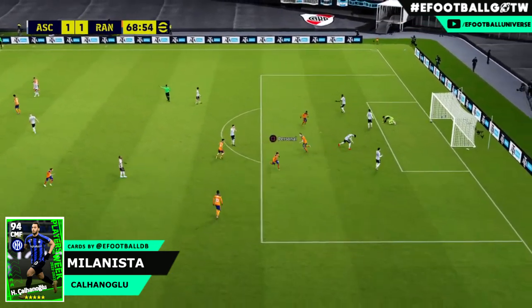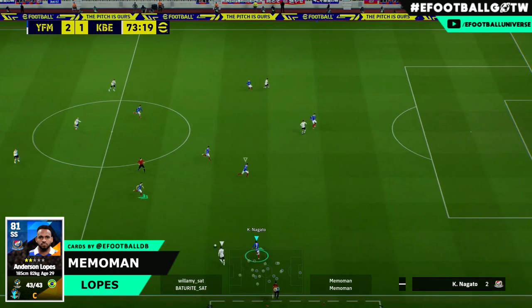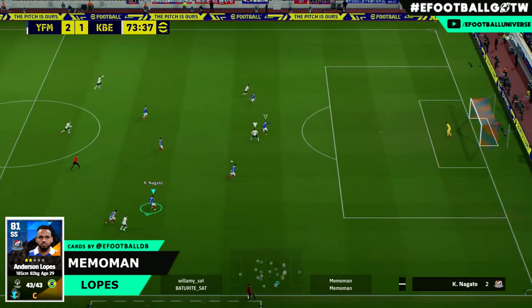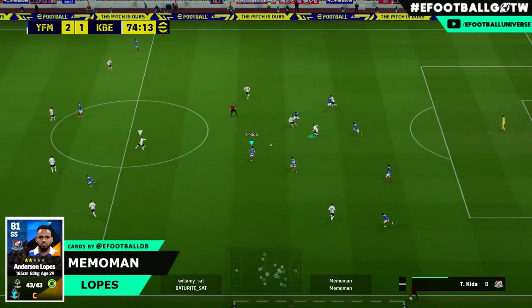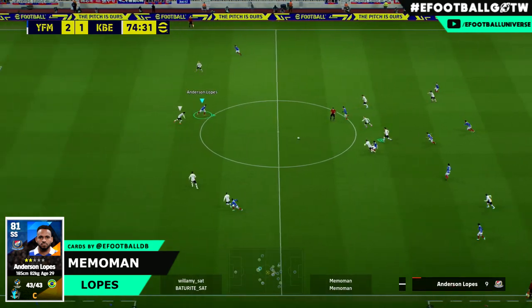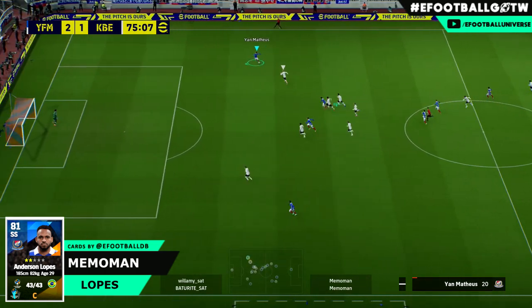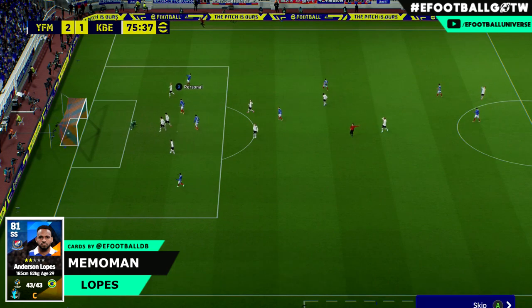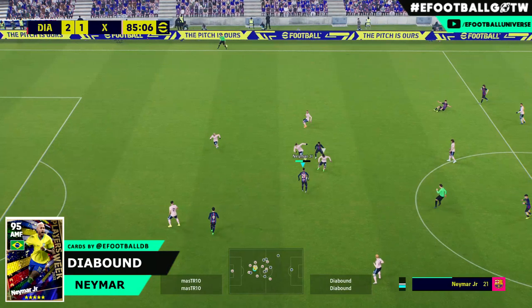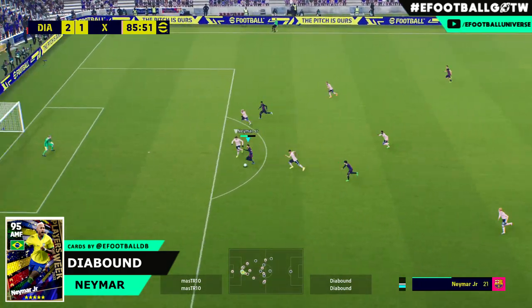Next up we've got Memo Man scoring with Anderson Lopez - one of the lowest rated players to feature. There's a lovely intricate pass but it doesn't work out; it's going to be hit on the counter attack. He's playing in the Japanese event and you can see he spreads the ball beautifully. Lovely team counter attack goal, and the finish is exceptional down the bottom corner, especially playing with these players.